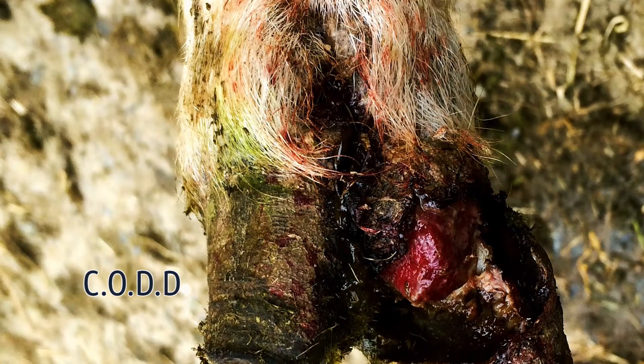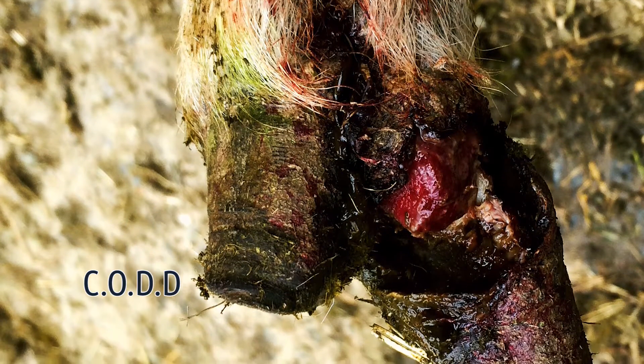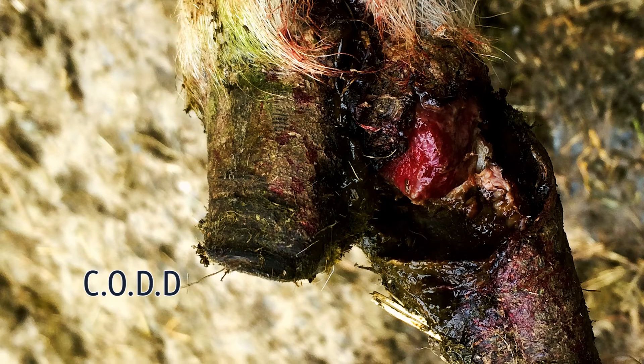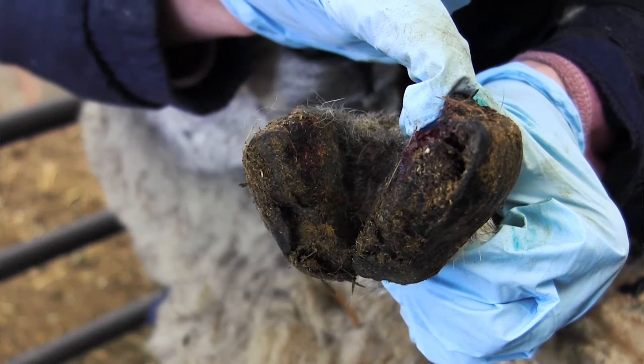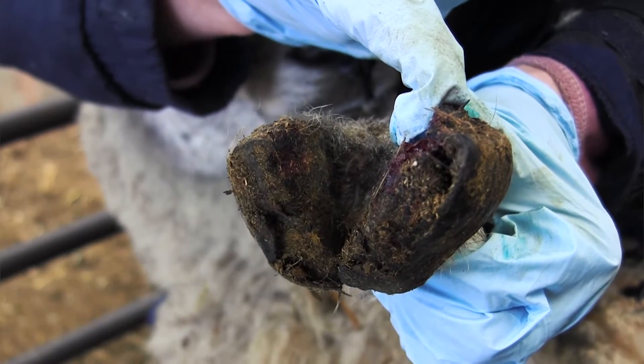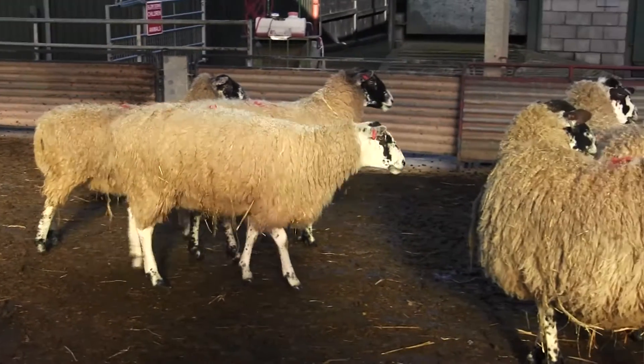The signs of the disease are red ulcerated areas at the top of the coronary band, which is where the skin joins the wall of the hoof. These will often join together and spread down towards the toe of the hoof, and you'll often find that the whole wall horn actually separates from the underlying tissue. CODD is a very painful condition, so affected sheep can be quite severely lame, although you may also find animals that aren't lame with the disease.